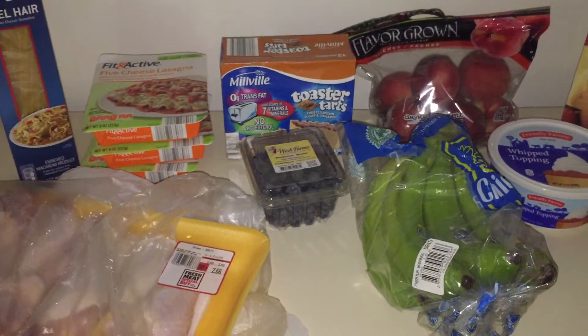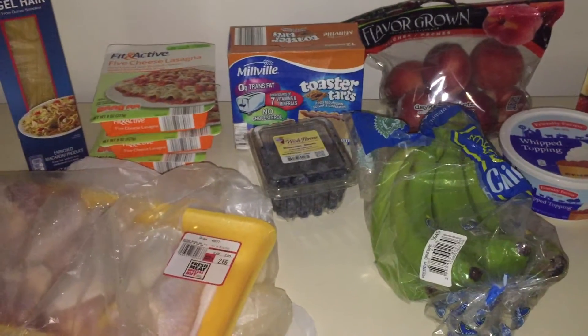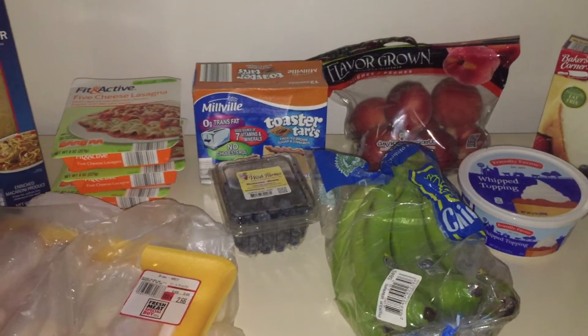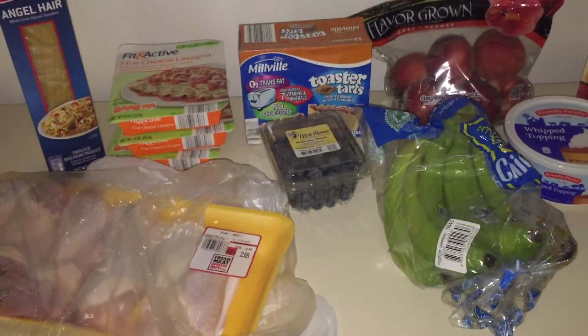That's the grocery haul! Like I said, this week was under $18 — $17.99 — and I think that is awesome for one week's worth of groceries. Thank you so much for watching, and let me know what your big finds were for the week!